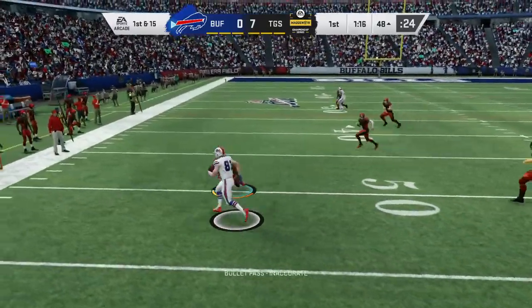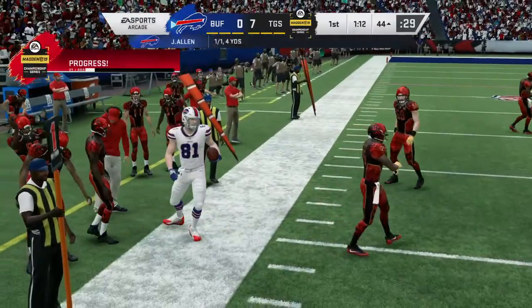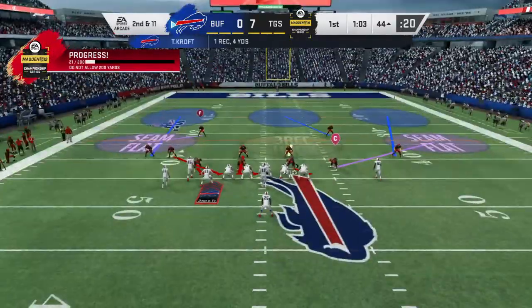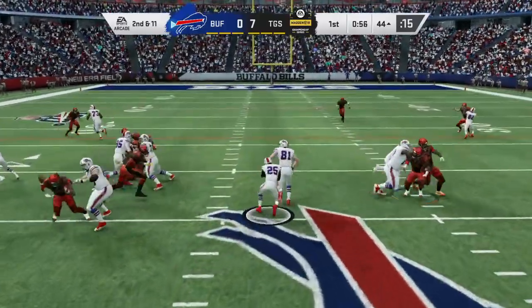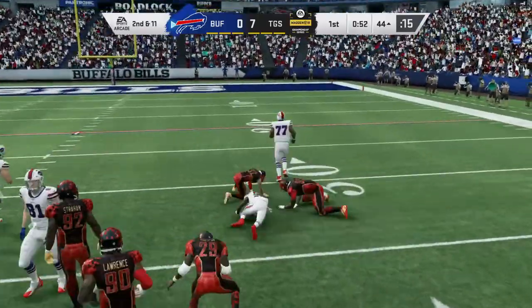Here's Allen to throw it, and the grab by Croft. A gain of four on the play, and that'll bring up a second and 11. They were unable to make anything really big out of that, but it's not a bad idea to find your tight end and give him an easy completion and keep moving things forward. Almost as bread and butter as a good running back dive play.